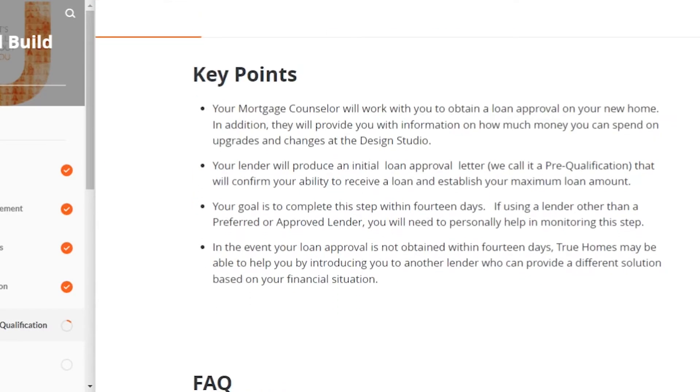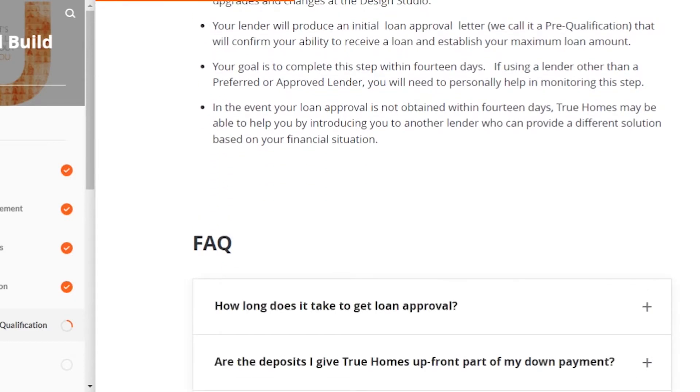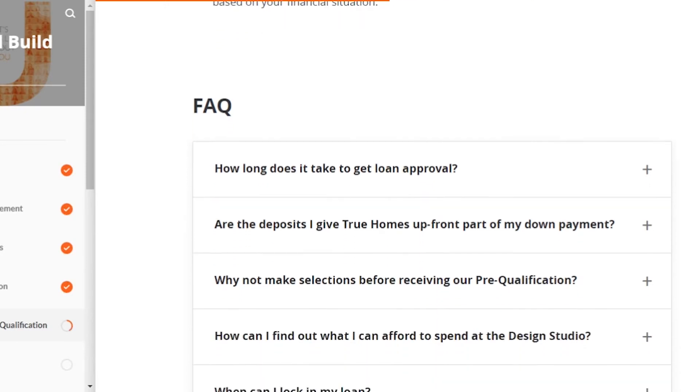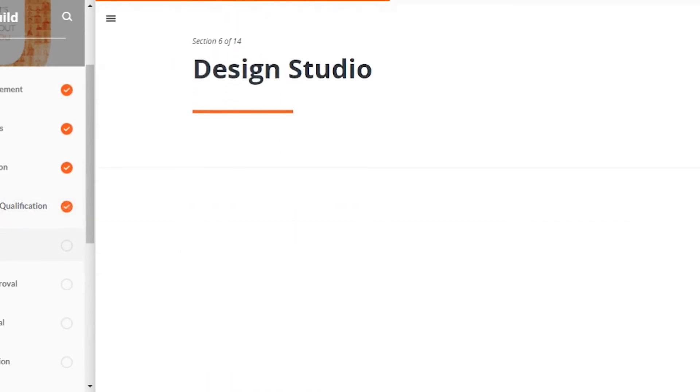Then you go through the pre-qualification steps. Your mortgage counselor walks you through what they need to get loan approval — proof of employment, credit score, open and revolving debts like car loans and credit cards, how much you make per year, W-2s, recent tax forms, etc. They'll use this to provide you with a pre-qualification letter, which tells people you can get a loan and tells you how much you can spend on a home. You want to finish this within 14 days, because if you don't, you risk losing the plot of land you've already paid to reserve.